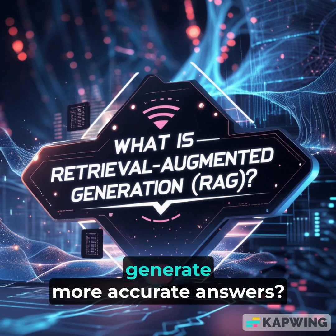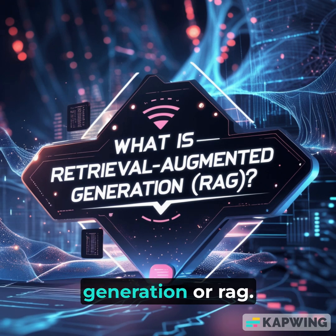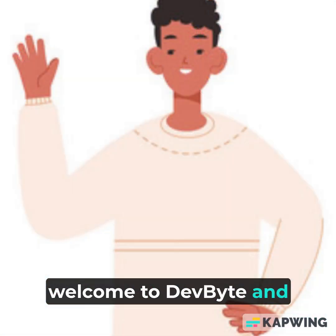Ever wondered how AI can generate more accurate answers? Enter Retrieval Augmented Generation, or RAG, a game-changer in AI models. Welcome to DevByte, and let's dive in.